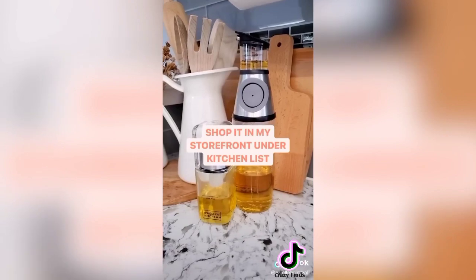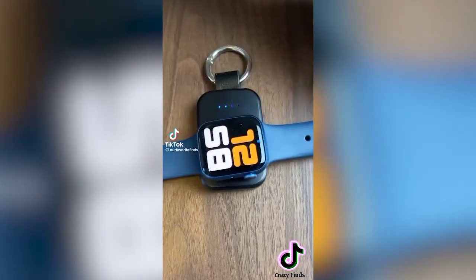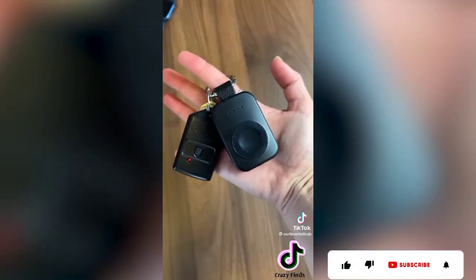These are both on my Amazon storefront under the kitchen list. Follow for more Amazon tech gadgets you didn't know you needed. This little power bank can charge your Apple Watch one and a half times fully — it's the perfect addition to your keychain for a weekend trip or for when you forgot to charge the night before.